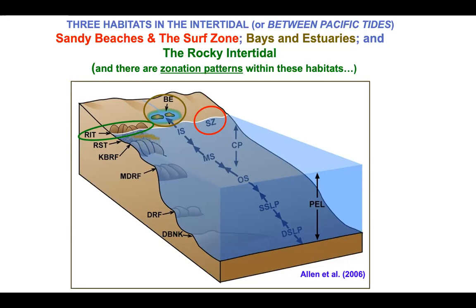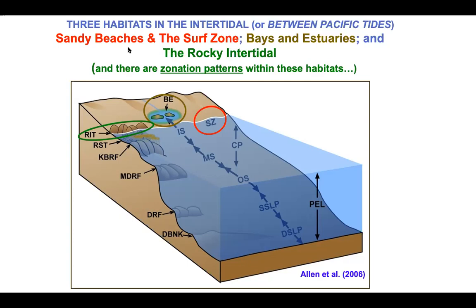This slide from Larry Allen et al.'s book on Fishes of California shows three zones: the sandy beach or surf zone circled in red, bays and estuaries like Elkhorn Slough circled in brown, and the rocky intertidal circled in green. Each of those habitats are the three main ones that Ricketts covered in his collecting and in writing Between Pacific Tides. There are zonation patterns within these habitats — for example, in the rocky intertidal you see a splash zone all the way down to the start of the subtidal or below-intertidal zone.